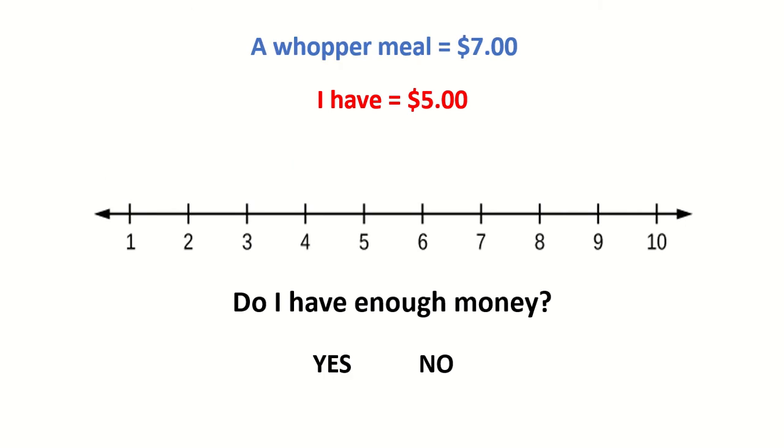A Whopper meal costs $7. I have $5. Do I have enough money? No. 7 is more than 5. I don't have as much money as I need to buy the Whopper.